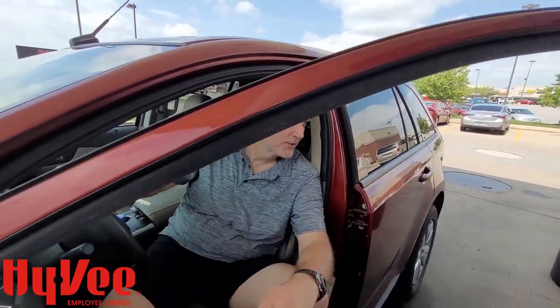Hey guys! It's Scotty and I'm here at Hy-Vee. I'm going to take advantage of my Fuel Saver Savings.